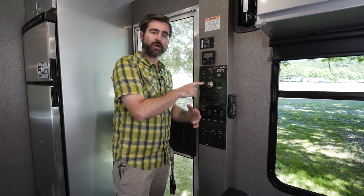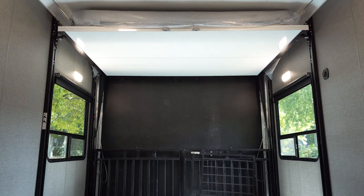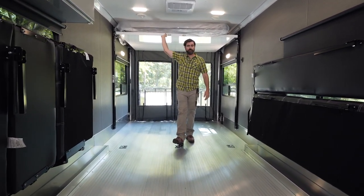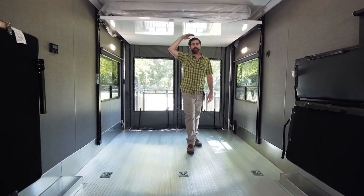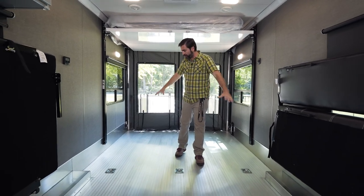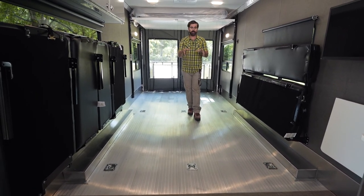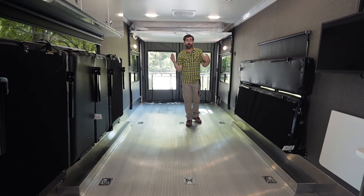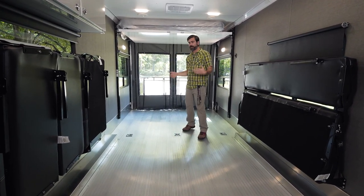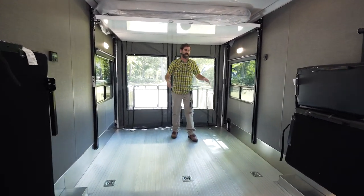With all the furniture up against the walls and the Happy Jack bed raised to the ceiling, we're in garage mode. At 6'3" I can walk under the bed with lots of space above me. Around me we've got nine tie-down points — big D-rings tied directly into the frame. There's even a removable carpet up front with two additional tie-down points, meaning a motorcycle could be pulled all the way up into our kitchen. It's a pretty slick space with a lot of configurations possible for what you could bring on a trip.